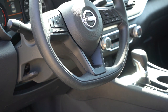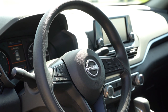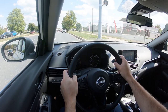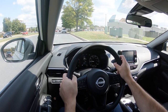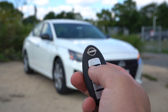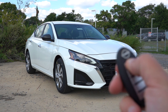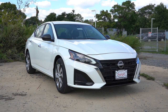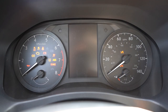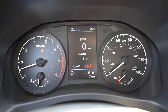The steering wheel tilts and telescopes significantly — great news for taller individuals. It's heated on SL and VC-Turbo, and leather-wrapped on SR and up. The key fob has lock, unlock, trunk pop, and remote start — which comes standard on every trim level. Keyless entry with push-button start also comes standard. Once started, the tachometer is on the left, speedometer on the right, with a digital center display showing temperature, time, digital speed, remaining range, and trip info.